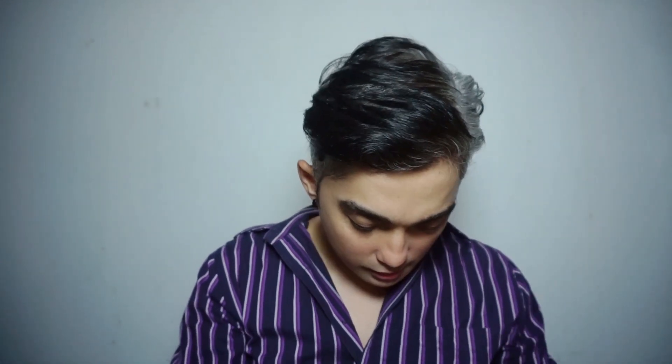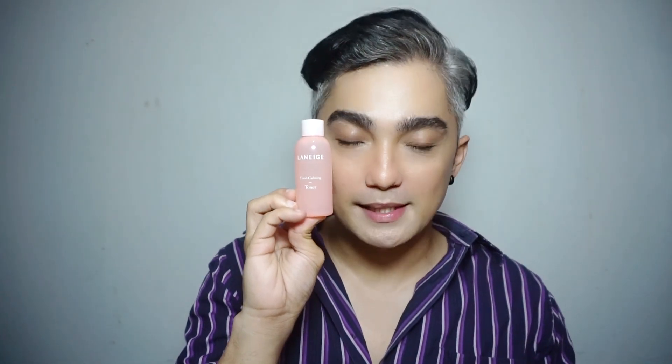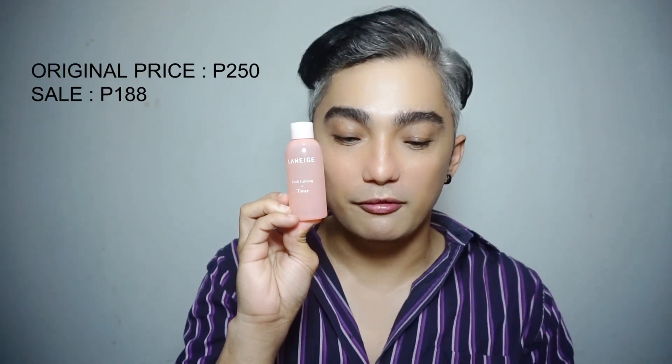Next is — so ito yung binili ko, guys. This is a Fresh Calming Toner by Laneige. Malit lang siya, 50ml. And the original price is 250 and it went on sale for 188 pesos na lang.